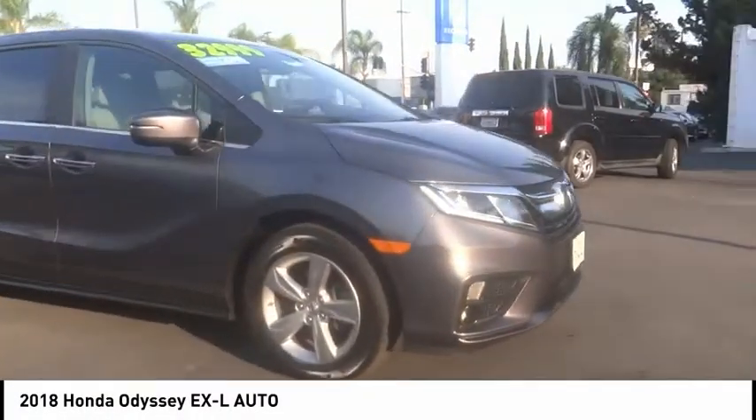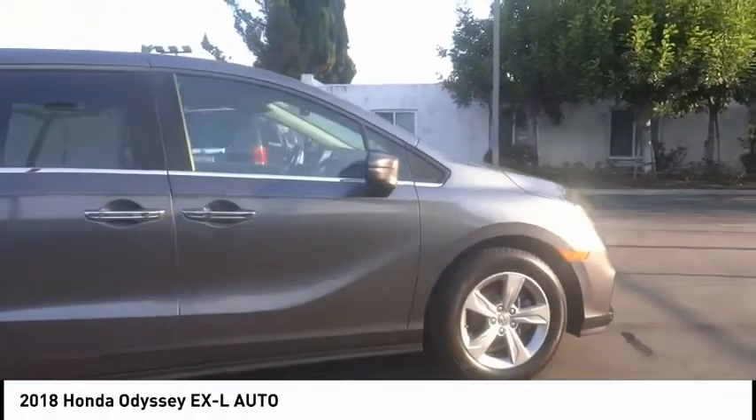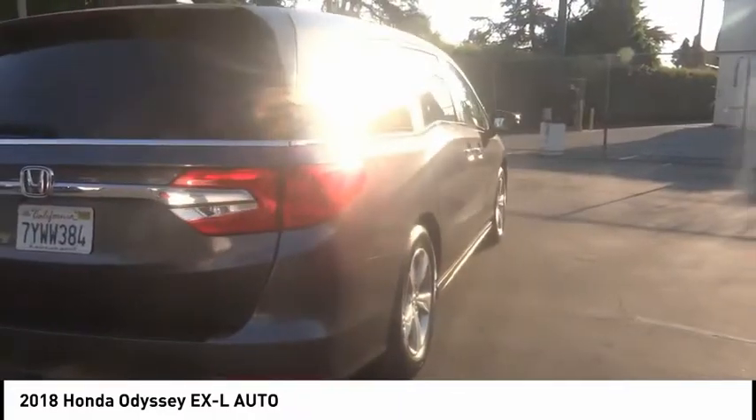You are going to love the 2018 Odyssey. The Honda Odyssey is a showcase of distinguished style, captivating technology, and advanced safety features. A must for all families.